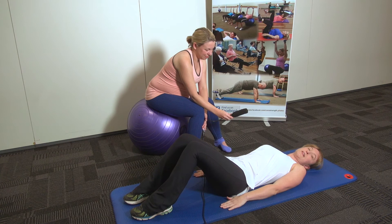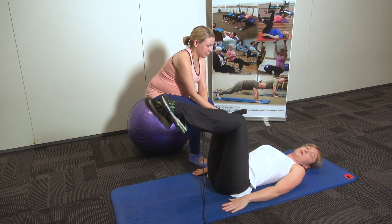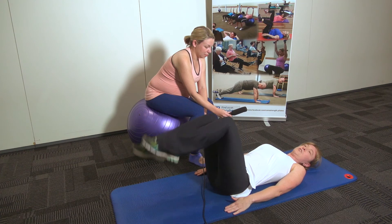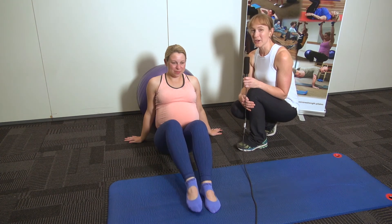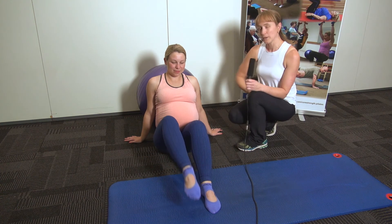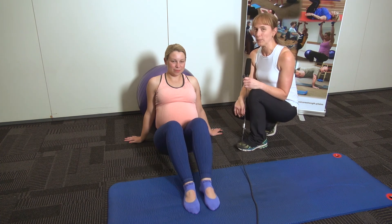The last exercise I'm going to show you is toe taps. When you do toe taps on the floor, you have your legs in tabletop and you tap one foot at a time down, pulling the belly button into the floor, not allowing your back to lift away. And of course, when you're pregnant, lying on your back can cause some issues, so it's a lot easier to do this one in a seated position as well. When you're doing toe tapping this far into your pregnancy, use the ball to support your back and lift the legs — it's working through the legs and still working into those lower abdominals, keeping the core muscles strong, with just that little bit more protection using the fit ball at the back.